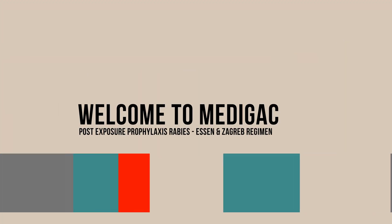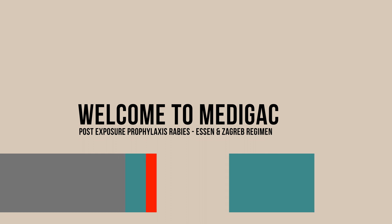Hello everyone, welcome to Medigac. Today we are going to discuss post-exposure prophylaxis of rabies — the Essen and Zagreb regimens.